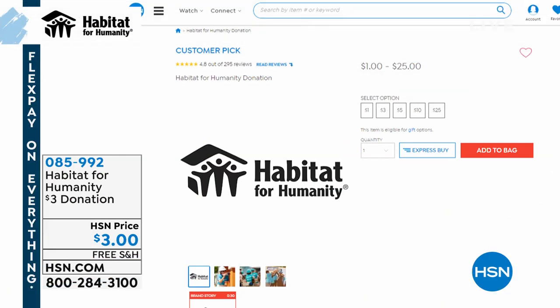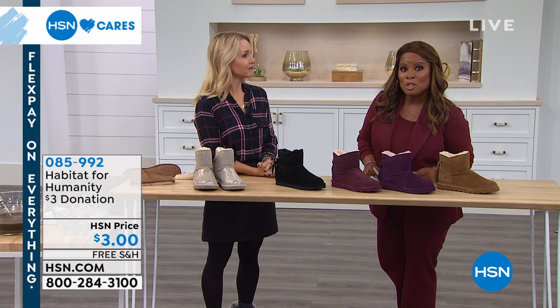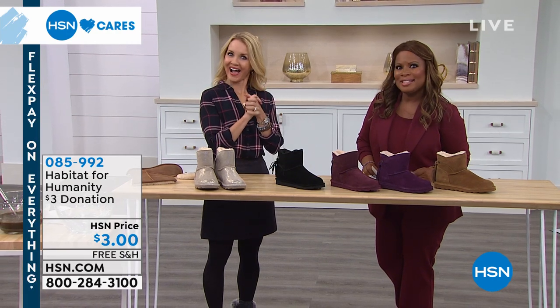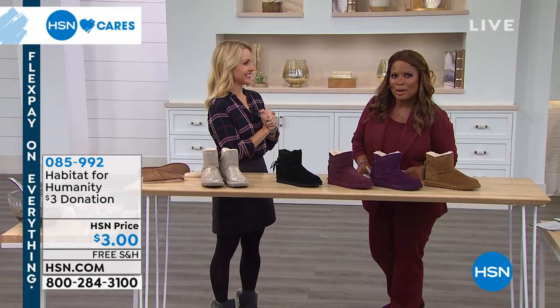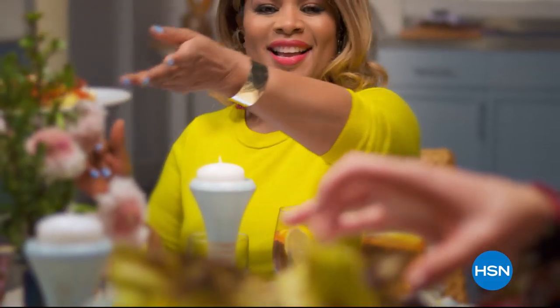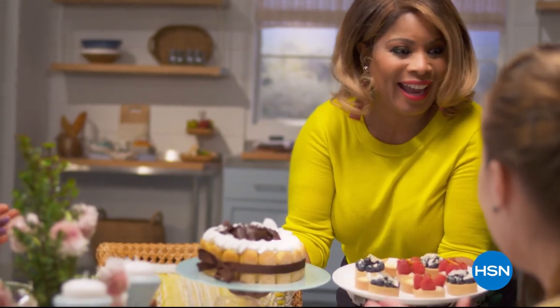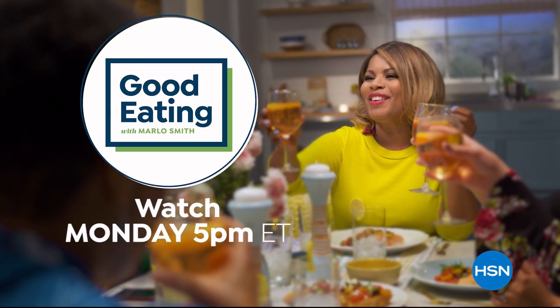Tanya, I'm inviting you and all of you to watch my show. It's called Good Eating, every Monday at 5. I like to eat — I'm a real foodie, and we've got some tasty foods all curated just for you. Grab a seat and join us. Good Eating with me, every Monday at 5 p.m.